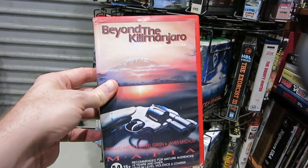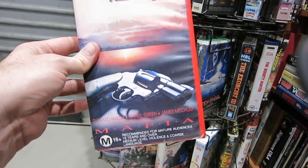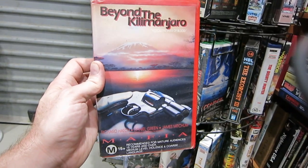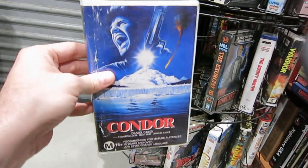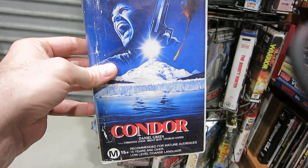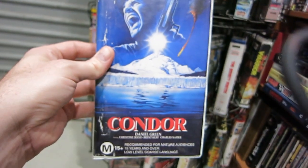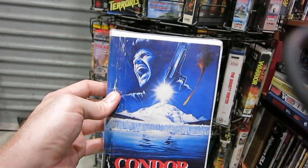This one I haven't checked out — Beyond the Kilimanjaro. It's got Richard Hatch and Daniel Green, which is why I picked it up, and James Mitchum as well. It might have been an Antonio Margheriti as well, I cannot recall. I like picking up Daniel Green films. The same reason is why I picked up Condor, which was actually pretty entertaining — Daniel Green film. I like the cover on that as well. I don't think either of these are on DVD. This one's got Charles Napier — he's always good fun. Directed by Martin Dollman. And AKA there — poor Antonio Margheriti, I believe. Condor.